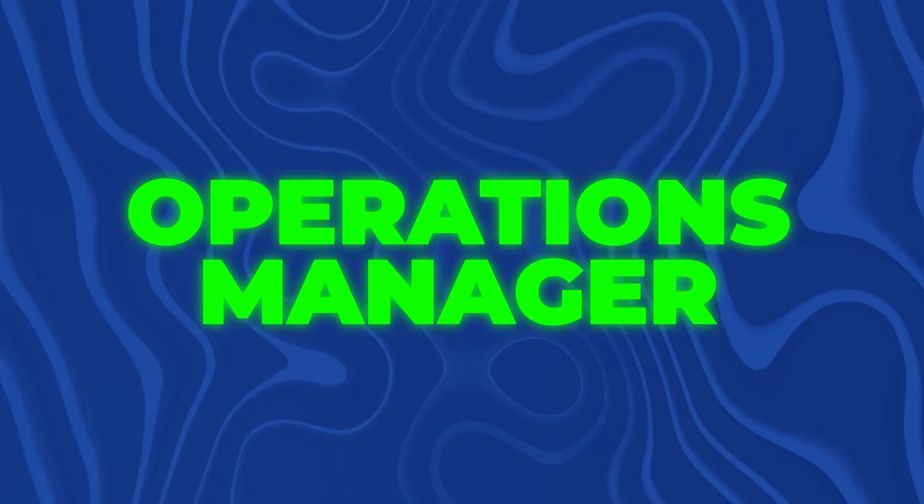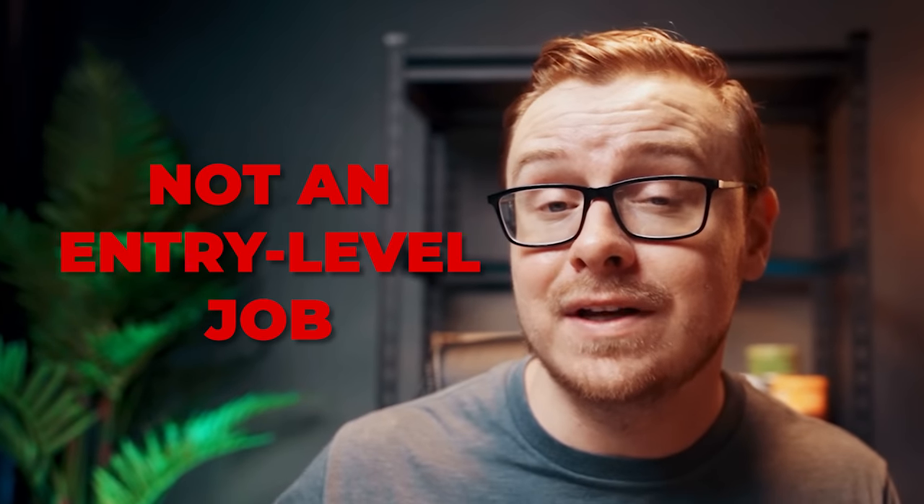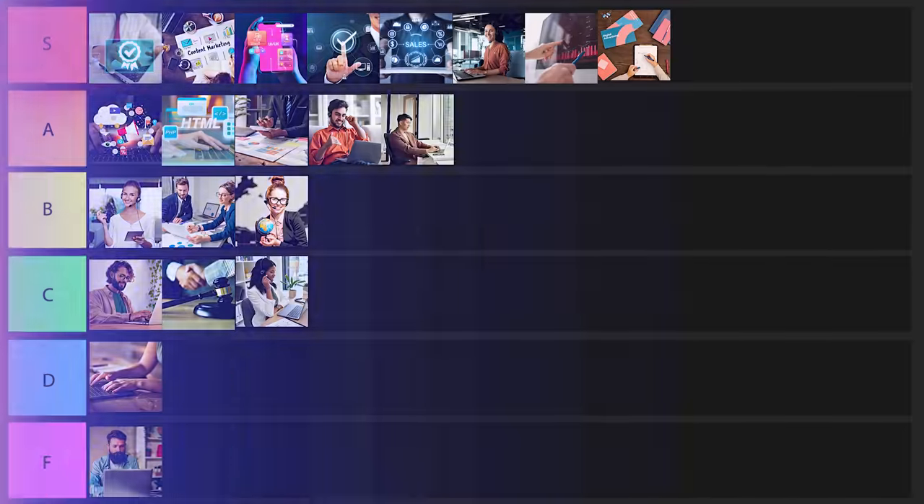Next one on the list is going to be operations manager. This is where you manage the operations of an organization, which is incredibly important, especially when your business starts to get bigger. It's definitely not an entry-level role — you're going to have to have some experience. But I really like this one as well. It pays really well and you can do it remotely sometimes. I'll put this one into A tier as well.